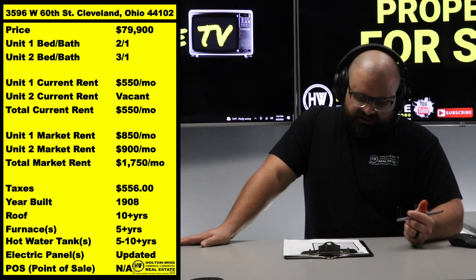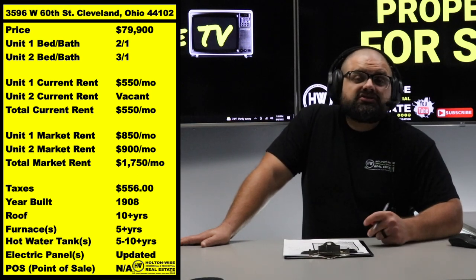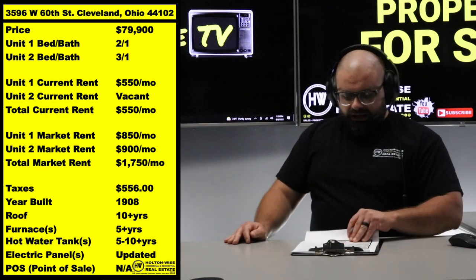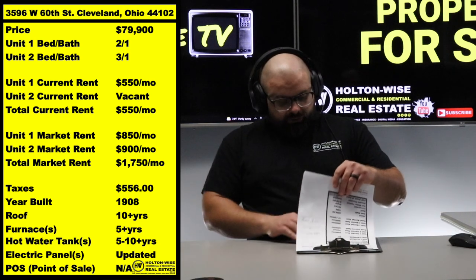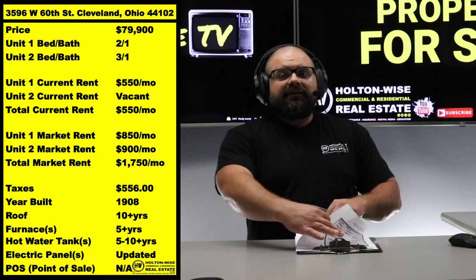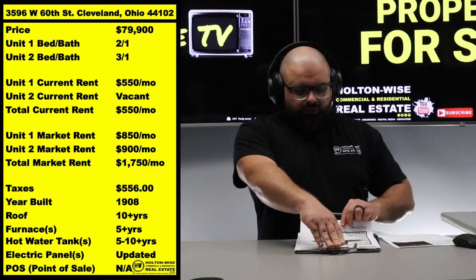After you do that work, we're going to be able to rent that second, vacant unit for $900 a month. There is also a long-term legacy tenant in the other unit whose rent could be increased up to $850 a month — because it's 2022 and people are paying a ton of rent.